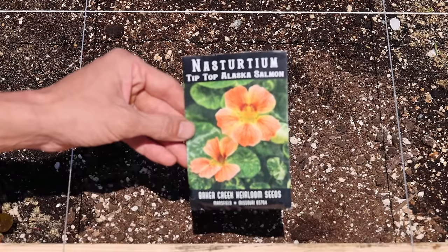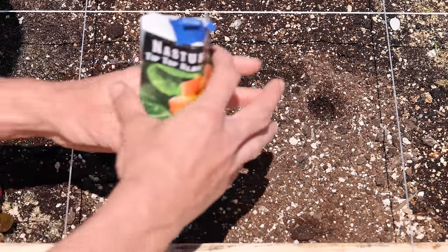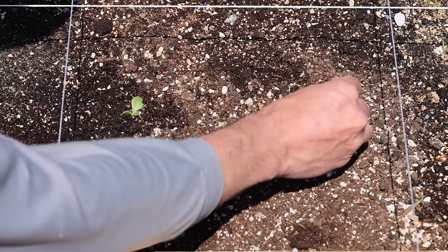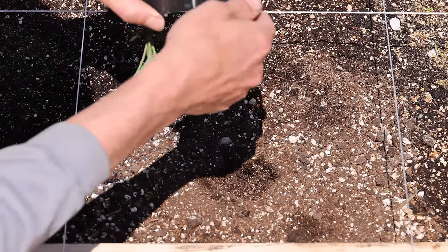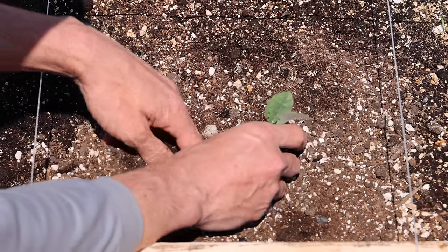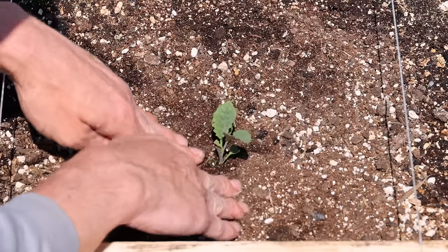After planting out the carrots, I began direct sowing Alaska salmon nasturtium seeds in the top right corner of my square. I made a small hole with my finger about half an inch deep. These seeds are a bit smaller than pea seeds. I dropped a few in and covered them up. In the center of my square, I decided to transplant out dazzling blue kale. I wanted the kale to be the main crop of the square. When everything else finishes and is ready to harvest, the kale will be growing deep into the winter and still producing food.